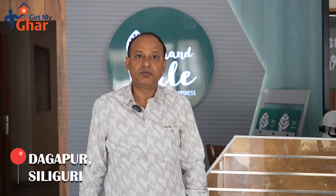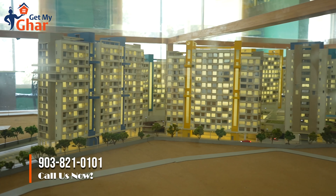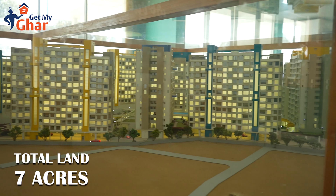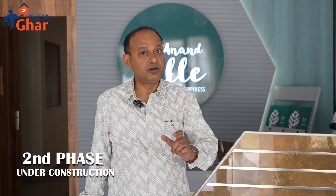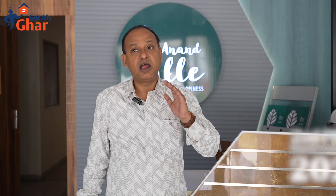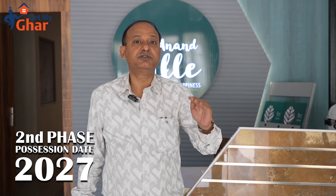Today we have arrived at a prominent and the most eminent project of Darjeeling Dagapur named Anand Villa. The project is an extensive project built on seven acres of land having more than 700 flats. The first phase has been successfully handed over. Now the second phase is going on with 345 flats, to be handed over to the customers by 2027.